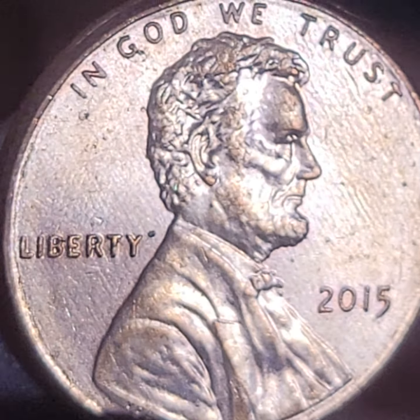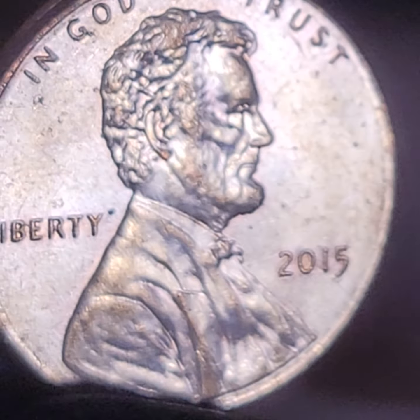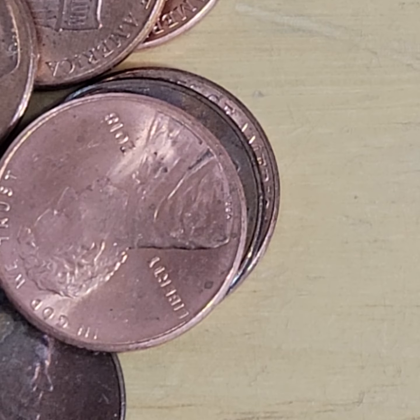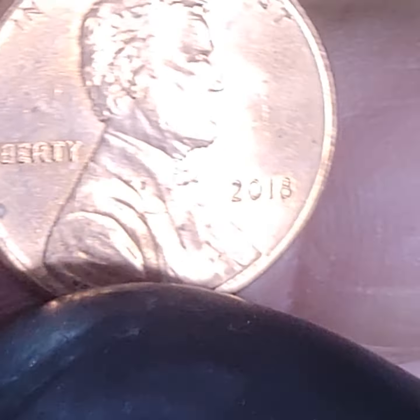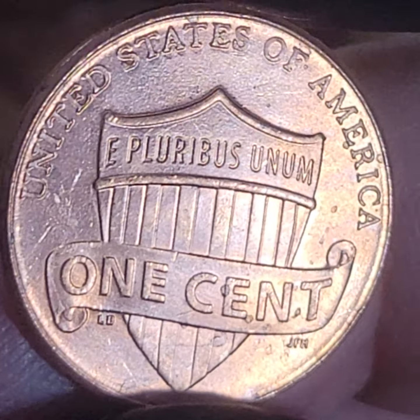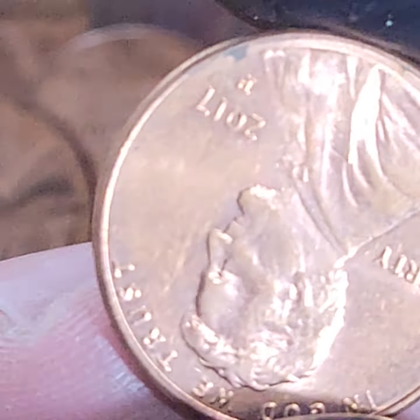2015 - I think the doubled die obverse is a key variety. I told you it's gonna be about 40 minutes, and I did take some liberties. So let me first thank anybody who's still here after 35 minutes. I appreciate it.